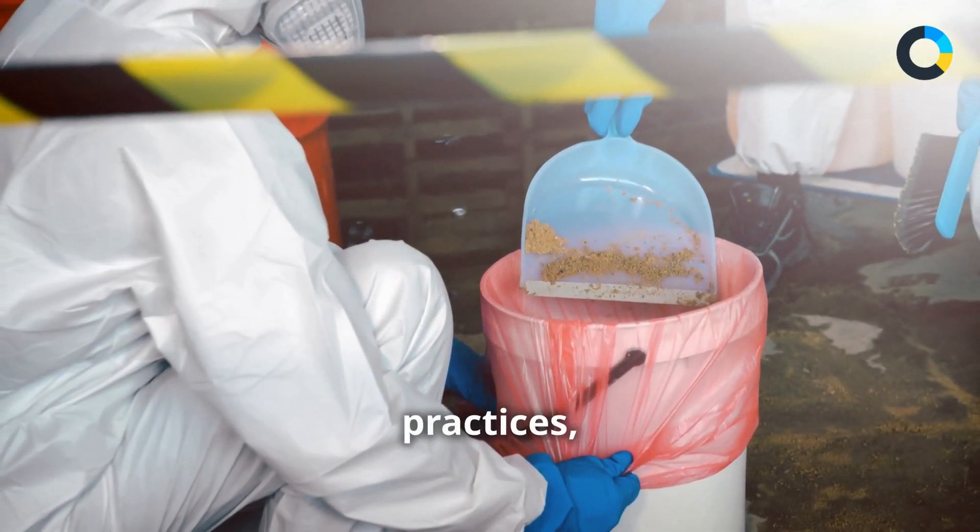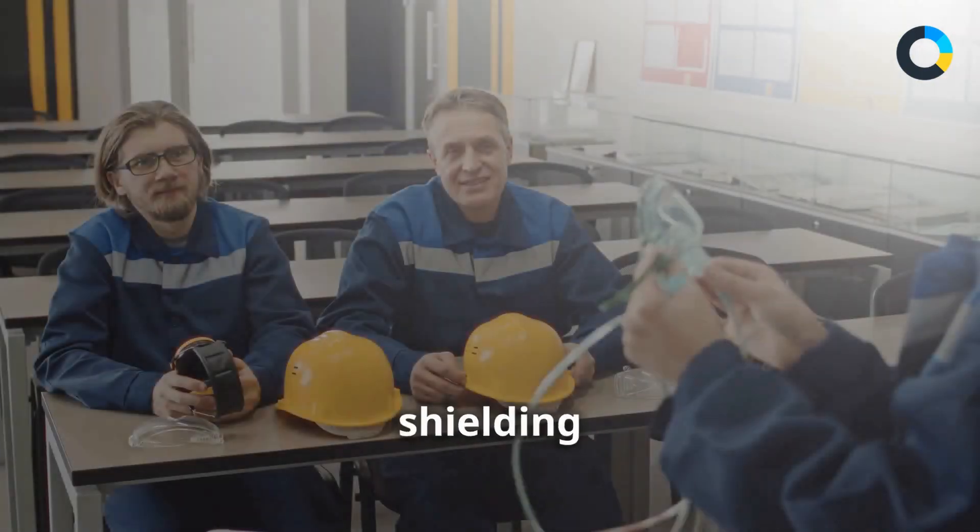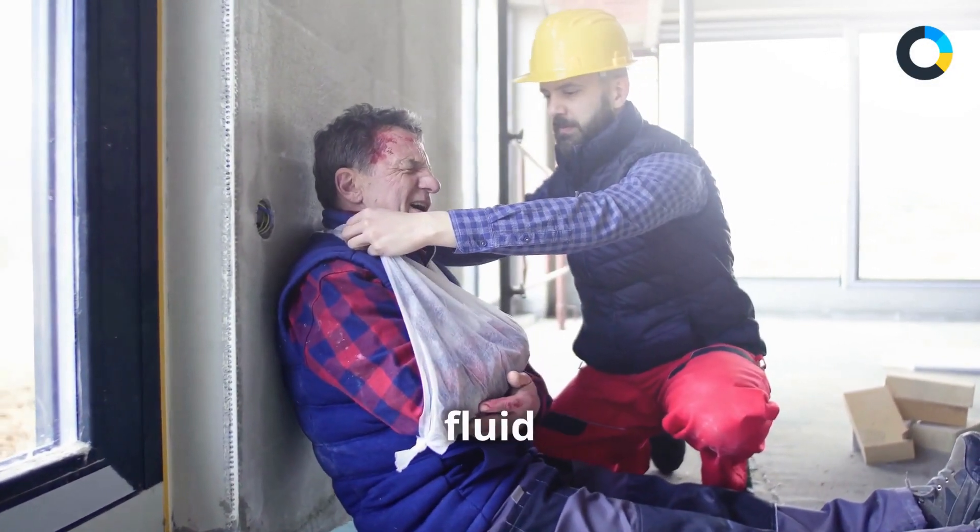Discover safe work practices such as proper spill cleanup and shielding hydraulic lines from welders, as well as how to respond to hydraulic fluid injuries.